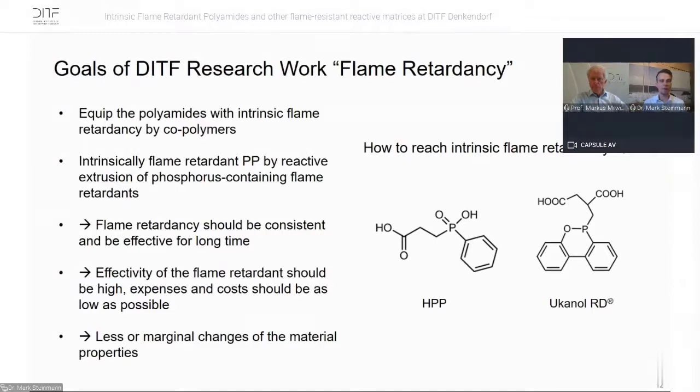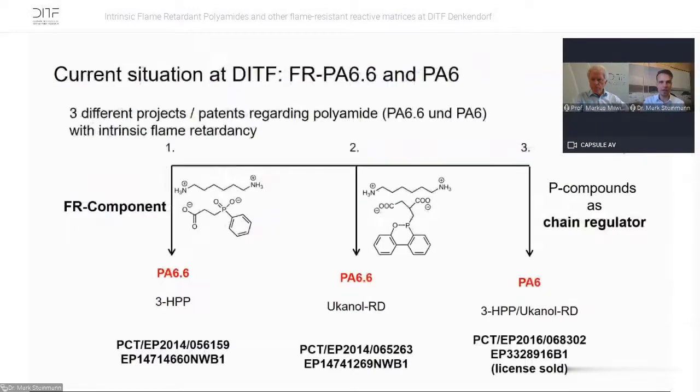For polyamides, we use commercially available flame retardants like HPP or Ucanol-RD, which we incorporate into PA6 or PA66 — patented in three different patents. On the left side, we made a salt of the HPP and hexamethyl diamine to use as H-salt, incorporated by polymerization and polycondensation into PA66, which is the master batch at a high content of flame retardancy. We then dilute it with PA6 or PA66 by compounding to produce flame retardant PA6 or PA66. The same approach works with Ucanol-RD with the same results.